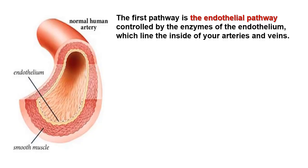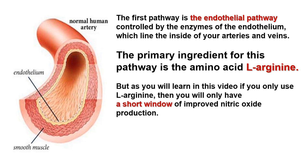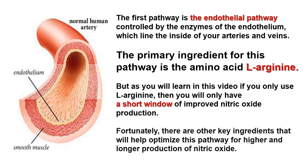The first pathway is the endothelial pathway, controlled by the enzymes of the endothelium, which line the inside of your arteries and veins. The primary ingredient for this pathway is the amino acid L-Arginine. But as you will learn in this video, if you only use L-Arginine, then you will only have a short window of improved nitric oxide production. Fortunately, there are other key ingredients that will help optimize this pathway for higher and longer production of nitric oxide.